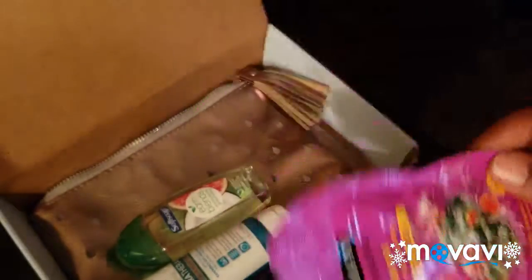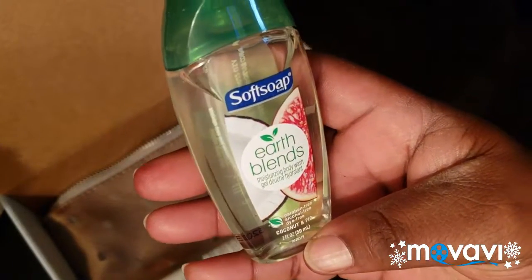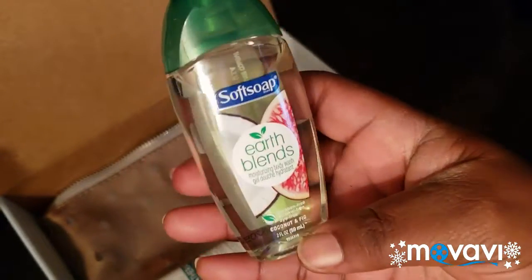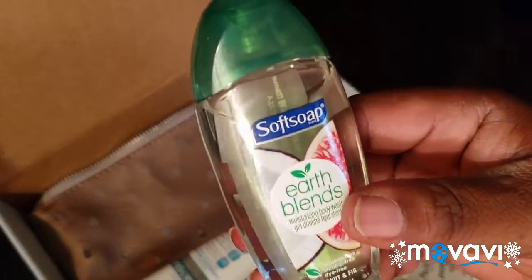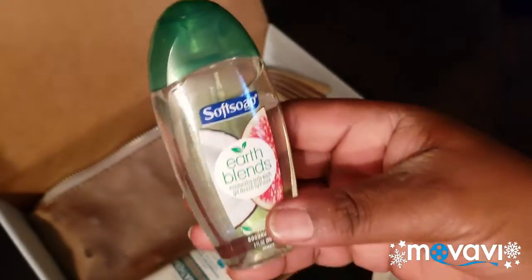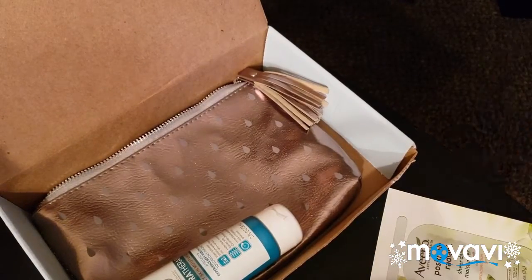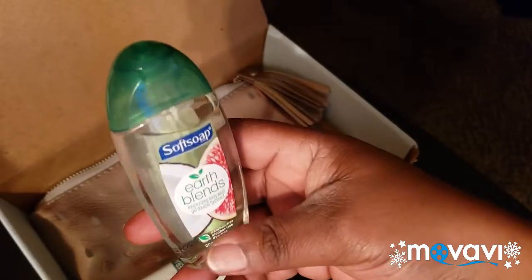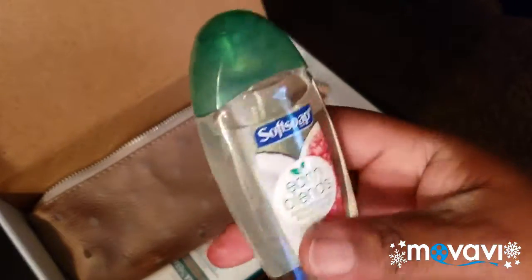The next thing I have in here is some Earth Blend moisturizer body wash. I already know I'm going to want this one. It's two ounces. Let me see how it smells — pretty good, I like the way it smells! I'm going to try it out and play with it, and if I like it I might buy some more.